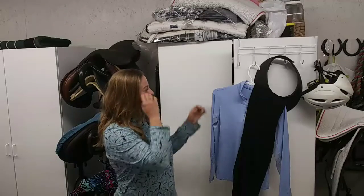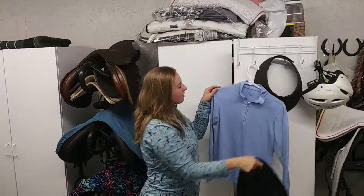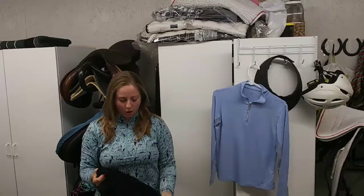Hello everyone, welcome back to Online Equestrian Lessons. I'm Katie, and in today's video we're going to be talking about how to conquer the summer heat for riders. I'm going to go over a couple of products that I really like to use in the summer, hopefully giving you an idea of how to stay cool while riding or working outside with your horses. Let's go over some clothes first.